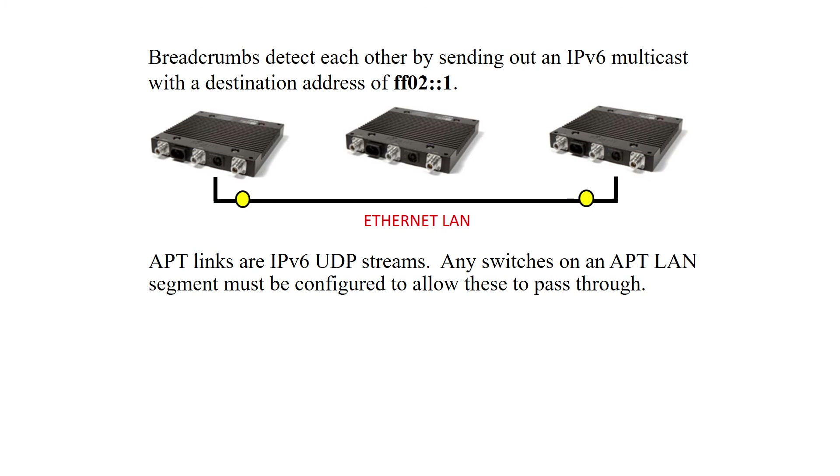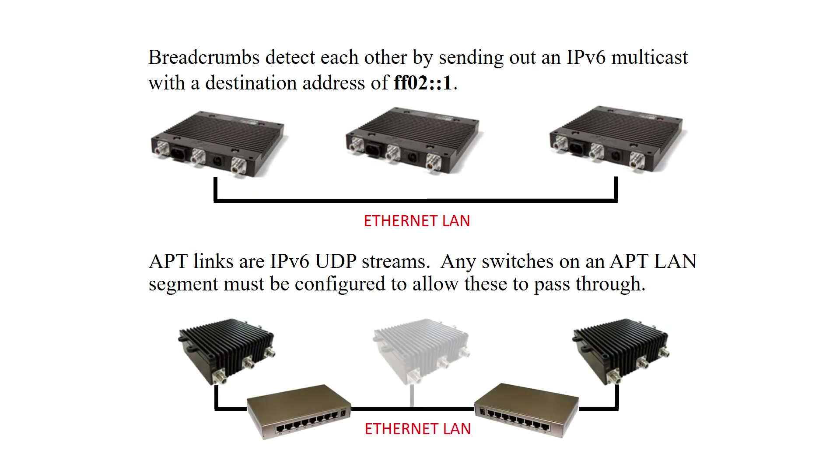Remember, for APT to work, IPv6, multicast, and UDP need to be enabled on your VLAN trunk.